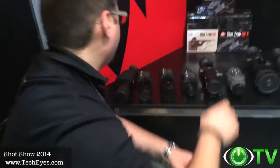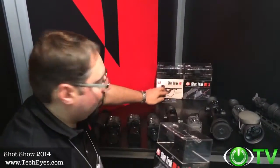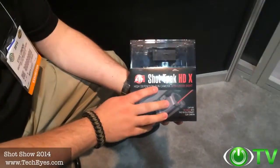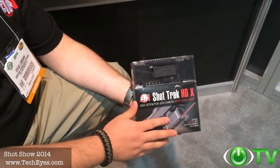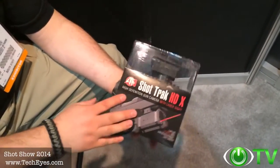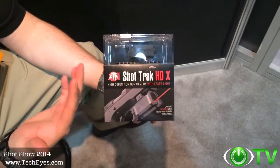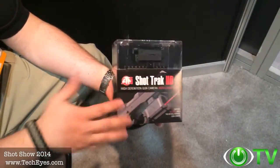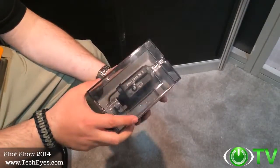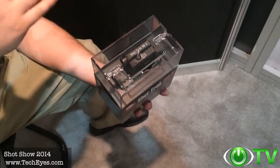The Shot Track is a new action cam developed by ATN. Everybody's familiar with GoPros, Contours, and other action cameras in the marketplace, but they really don't cater to the shooting and hunting industry. What we've done is incorporate a 5X magnifier lens with a 1080p high-def sensor so you can record in HD quality.